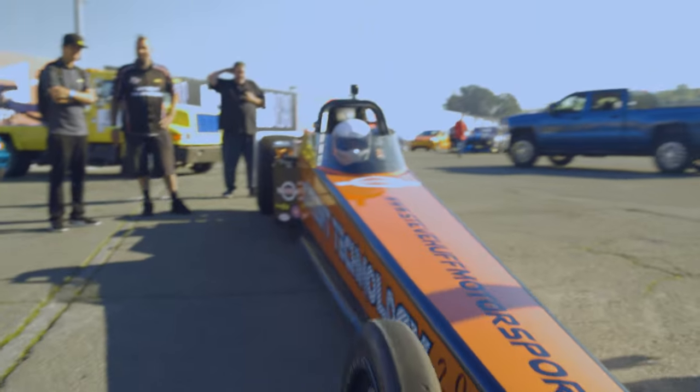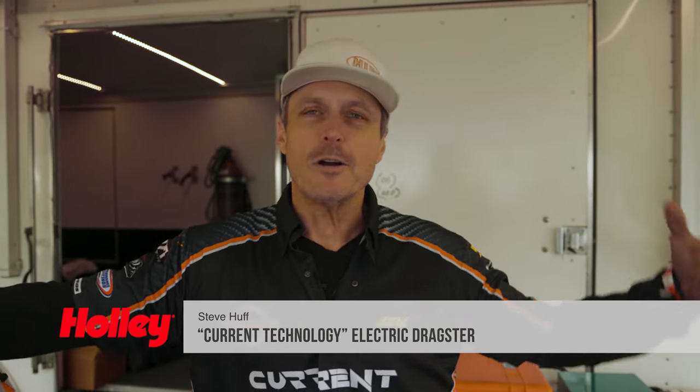Hi, my name is Steve Huff. I'm from Seattle, Washington. I own Steve Huff Motorsports, and we are here in Sonoma, California at the Holley High Voltage Experience. First, we got to say thank you to Holley — they invited me to bring current technology, my electric dragster.